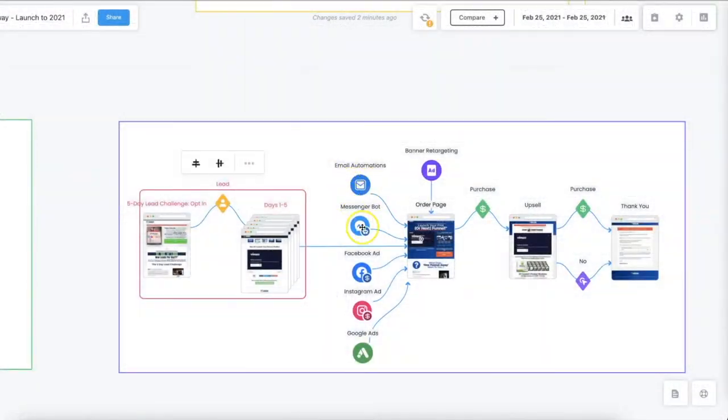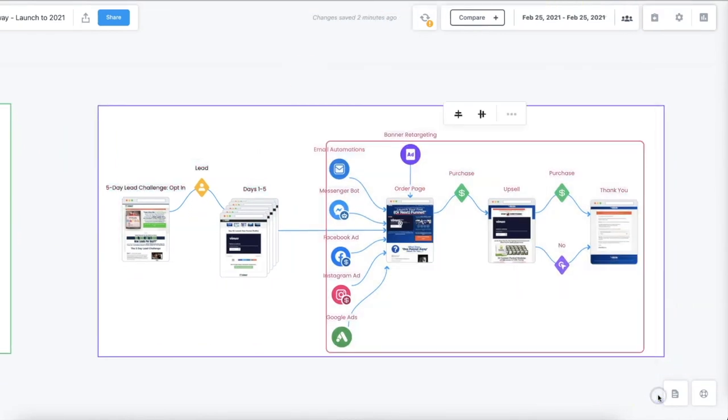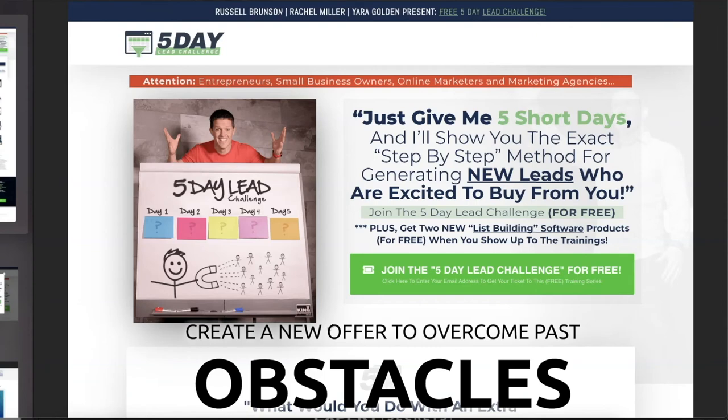Let's go through what the five-day challenge looked like. They launched it to their email automations and all that, then pushed their One Funnel Away Challenge again — including their evergreen version. The five-day lead challenge page has a very clean look: 'Attention entrepreneurs, small business entrepreneurs, and marketing agencies.' It's important to call out your audience. You get a little teaser video. The One Funnel Away Challenge's biggest issue was that a lot of people just built a basic lead gen funnel and got those results — they wanted to take it to the next level.